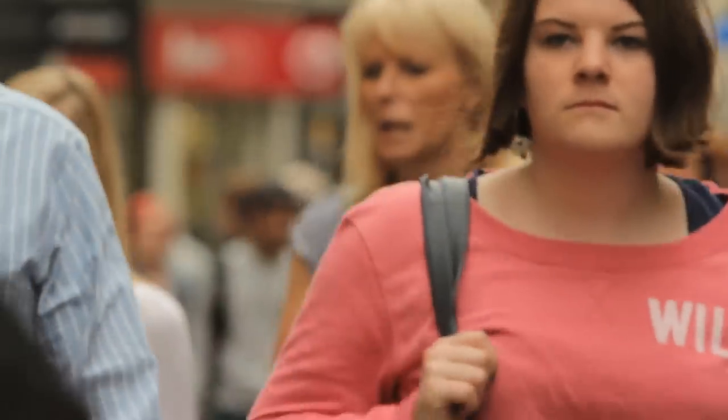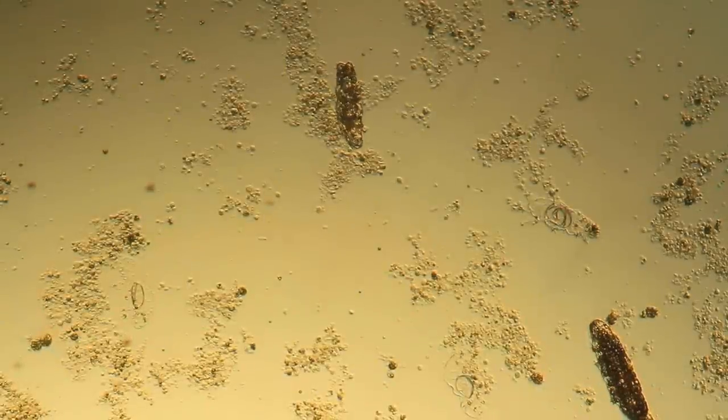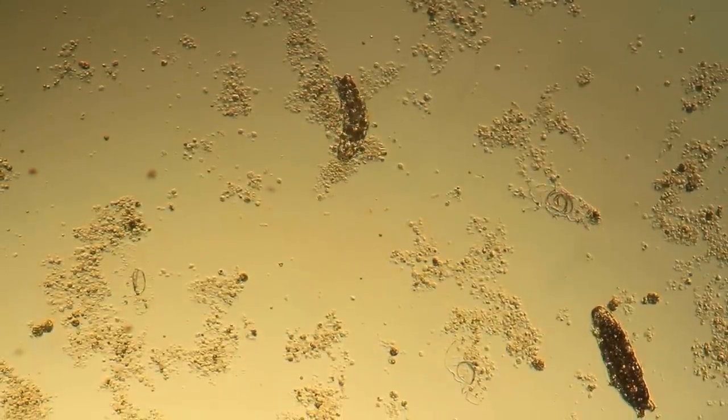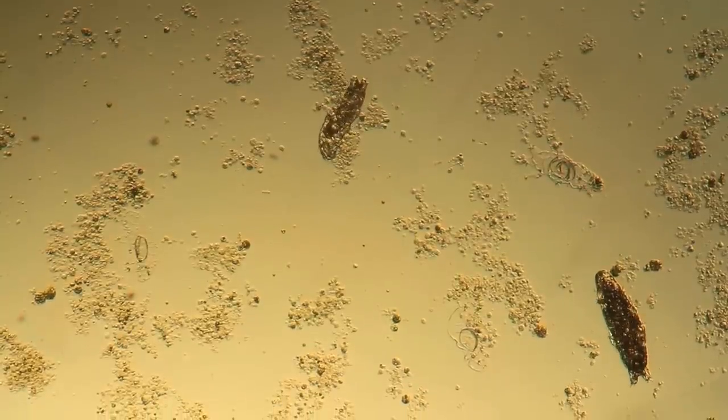Have you ever wondered if there is a society within a society? Even in the tiniest drop of water, there lies hundreds of thousands of living organisms functioning according to their own laws. Out of these organisms, the water bear is one of the most insightful microscopic animals to investigate.